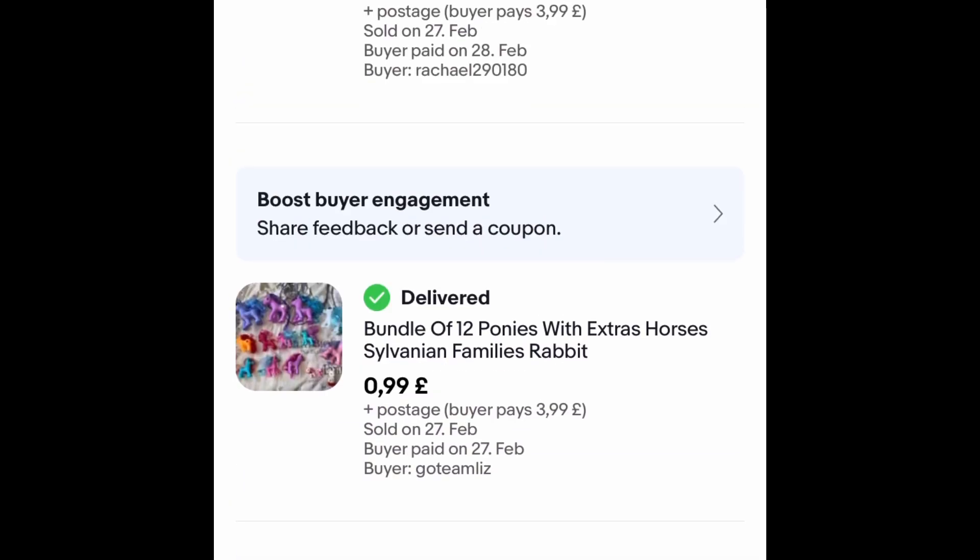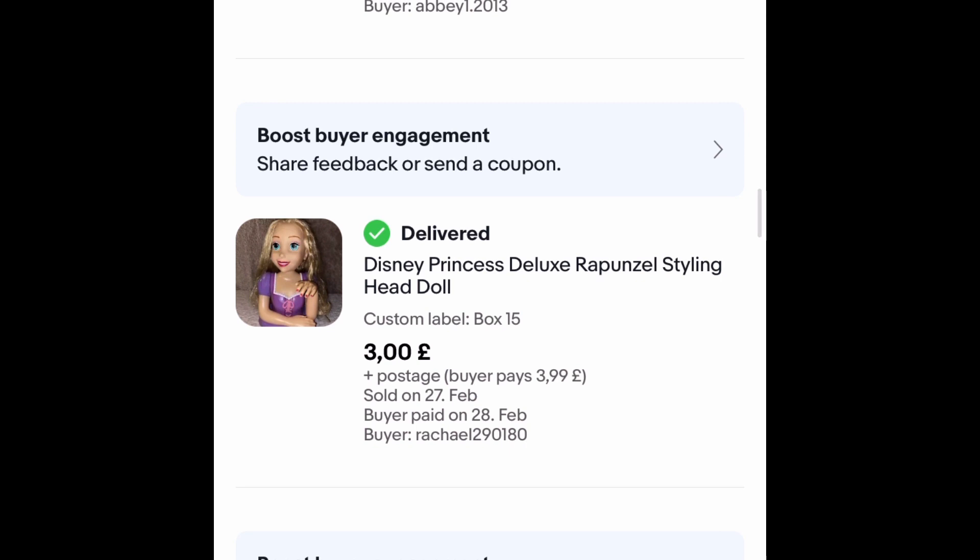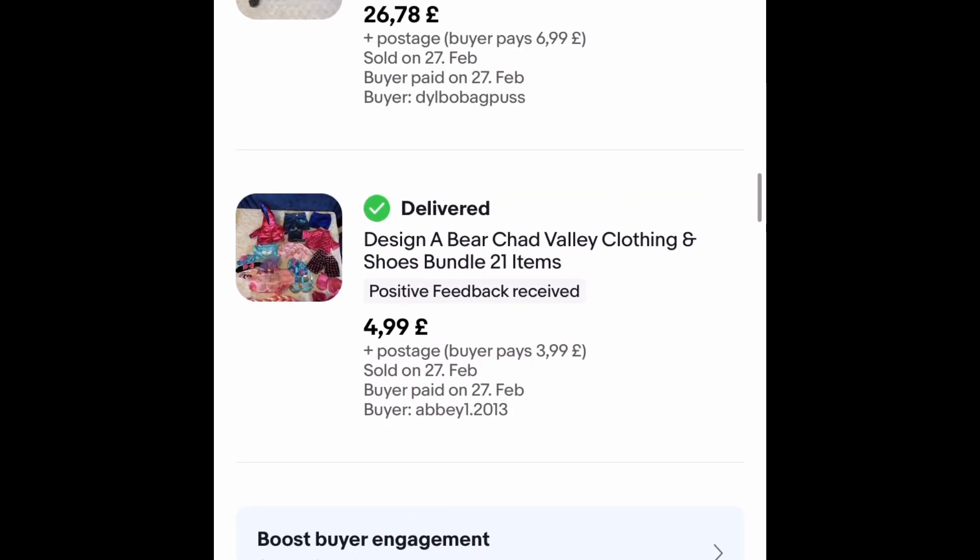These unbranded ponies went for 99p plus £3.99 postage — another auction that just got one bid, but it gets your algorithm going. This doll was a mistake — paid £2 for it about two months ago, stuck her on auction, she went for £3 plus £3.99 postage. Happy to see the back of her, she's a big bulky item.